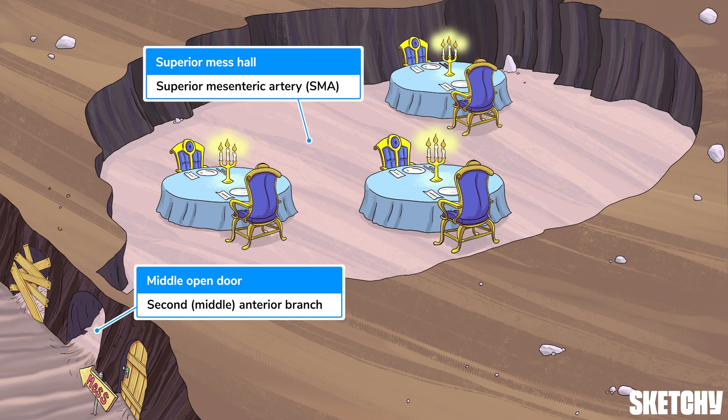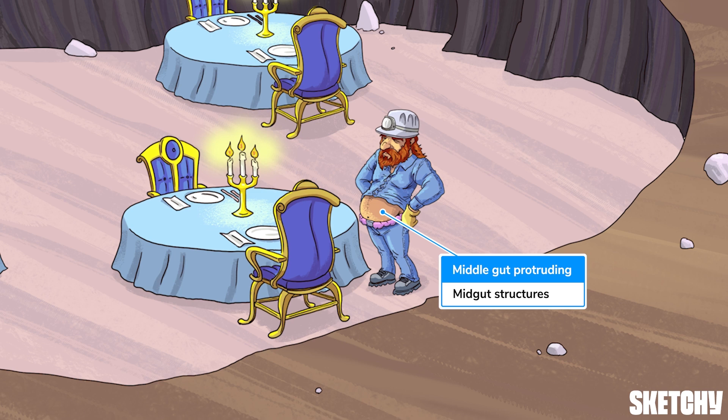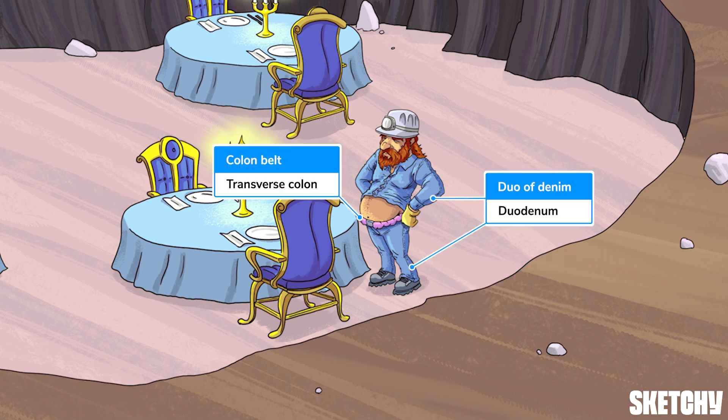We've snuck in these other doors as a reminder. The more superior mess hall is where all the important people and bosses eat, compared to the less fancy inferior mess hall, representing the inferior mesenteric artery, but more on that later. The SMA handles blood supply going to the midgut. We have our foreman showing off his midgut here. Specifically, midgut means the intestines from the third part of the duodenum, represented by our foreman's Canadian tuxedo of a denim jacket and pants, also known as a duo of denim, all the way to the proximal two-thirds of the transverse colon, shown by his colonic-looking belt, which maybe needs some adjusting.